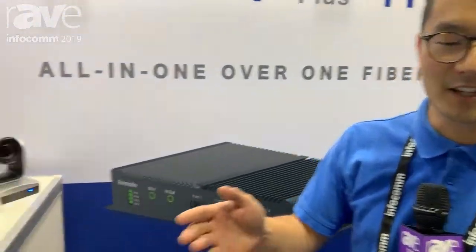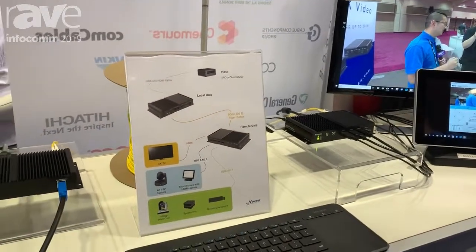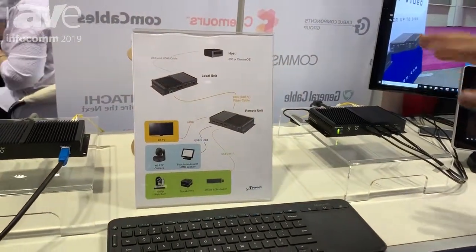This year we are showing the USB 3.1 plus 4K HDMI extender over single optical fiber repeater.